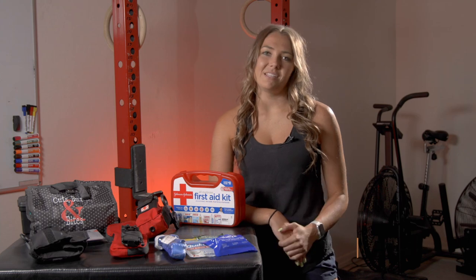Hey guys, I'm Shelby, and I'm here to talk about what I keep around for medical purposes. My dad was a fireman for 27 years, and we grew up in a house learning how to respond to medical needs as second nature. We were always taught to have some sort of first aid or medical kit with us at all times.